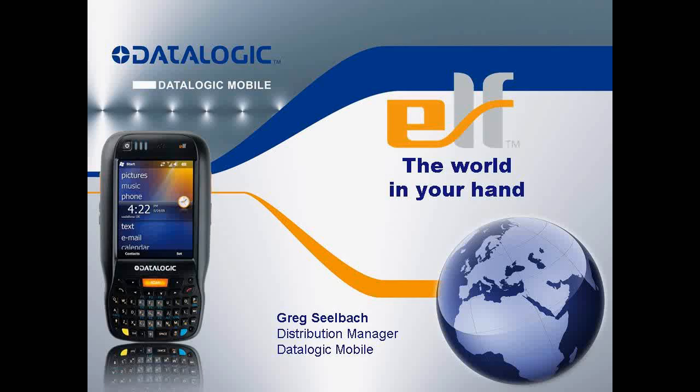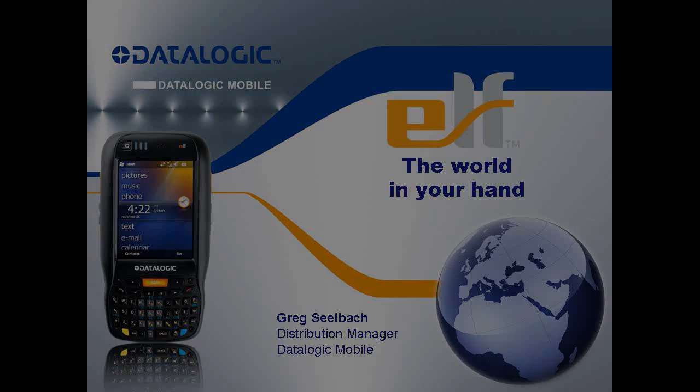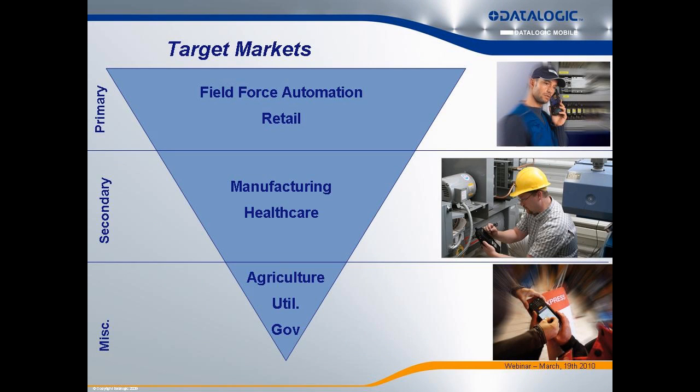I'm here today to talk about our ELF. The ELF is just now shipping. Target markets are retail and field force automation.